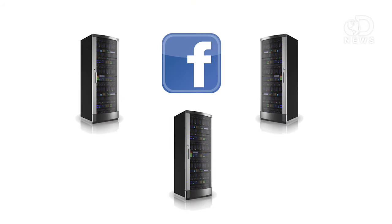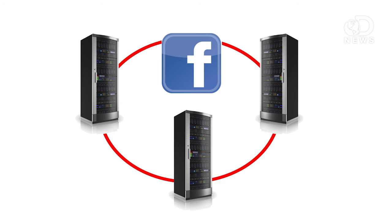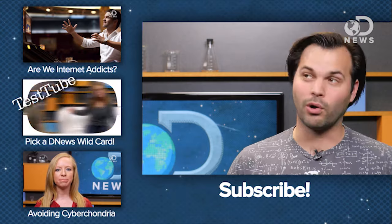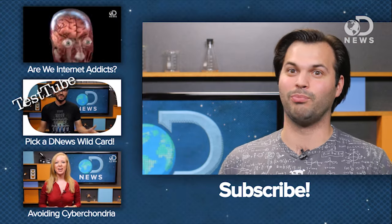Once you're connected, Facebook takes over and pulls from their own data centers in Oregon or Sweden, or there's going to be a new one in Iowa or somewhere else. So if you think about it, Senator Stevens, he was kind of right. The internet is kind of, sort of, made of tubes. That seems like a lot of work to stalk your ex's new beau, doesn't it?